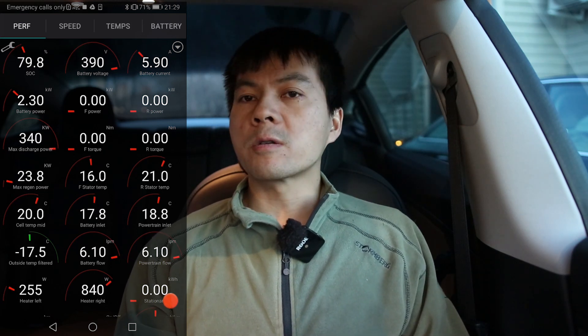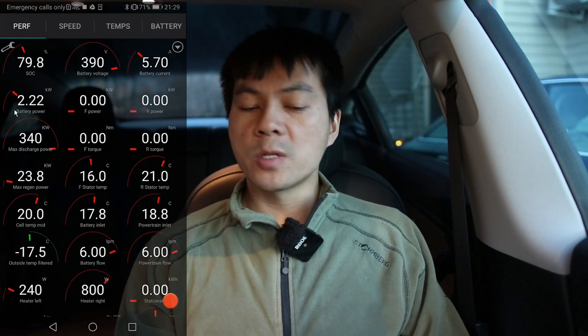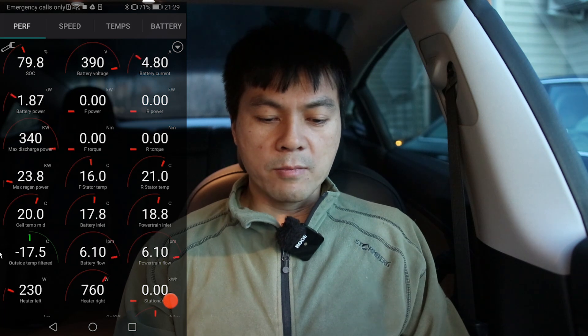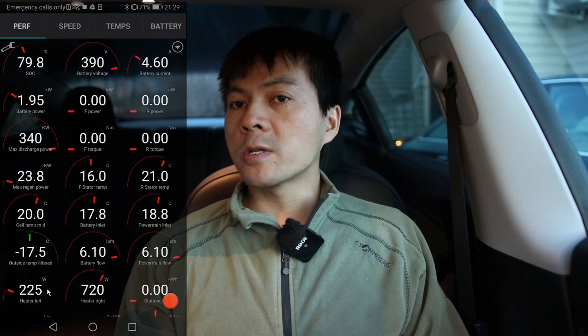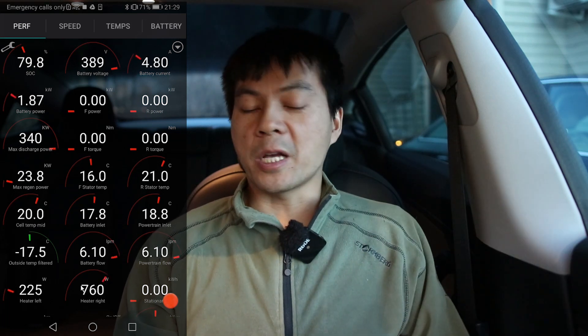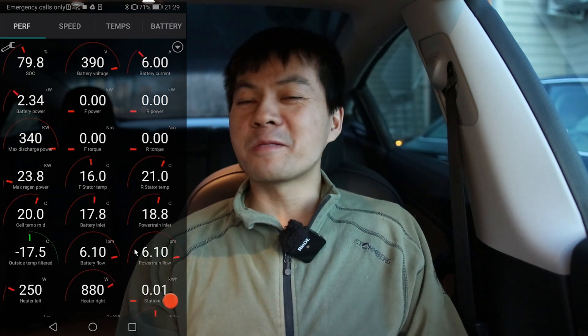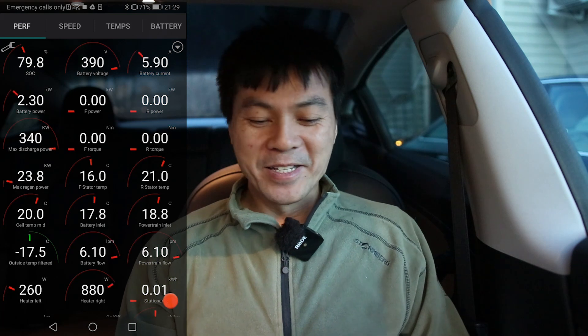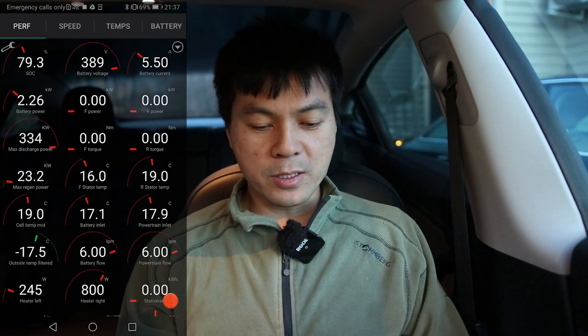I always blamed the Model 3 for being inefficient when it comes to the heater. But the mistake I made was that I only looked at the total consumption variable. If I actually look at the heater specifically, I would see that the heater is not the one to blame — it's just that the car wastes energy on the pump and whatever else it's doing. Mining bitcoins, making Elon rich.